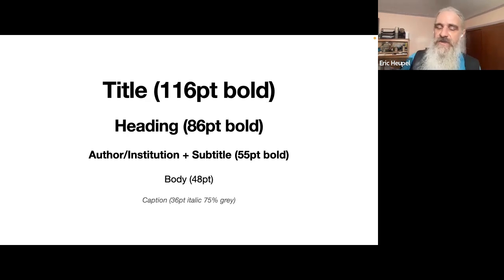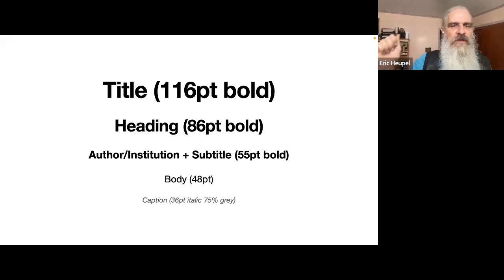For PowerPoint, anything over 28 to 30 points should work with a well-behaved font — but we're not doing big walls of text. We're doing minimum text. So go bigger, make it more legible, so people can quickly read it and then focus on you and the words you're speaking, because your narrative is the most important thing.